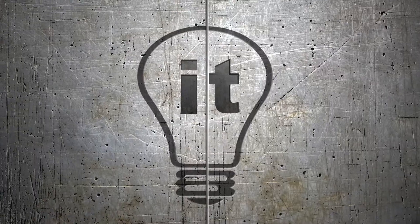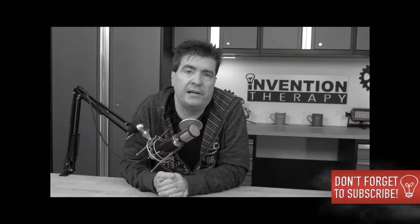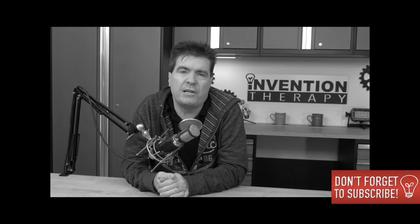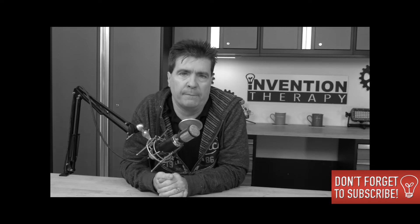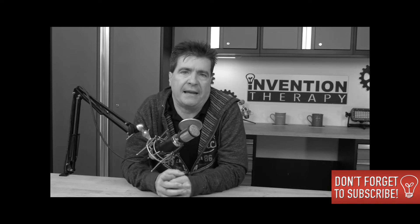Something interesting and unexpected happened to my channel. If you like what you've been seeing and hearing in this video, make sure you subscribe, hit the notification bell, give me a thumbs up, and leave a comment down below.